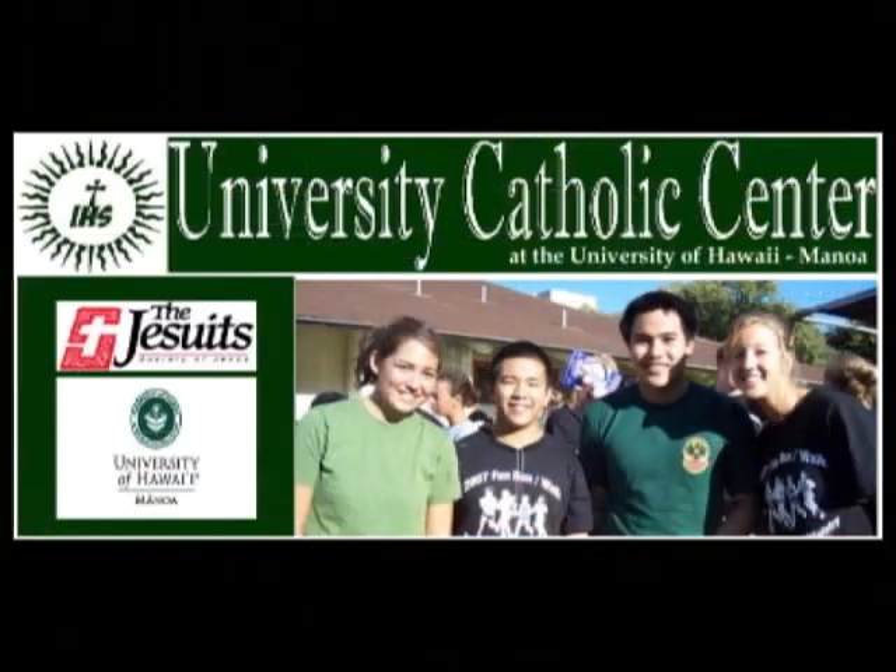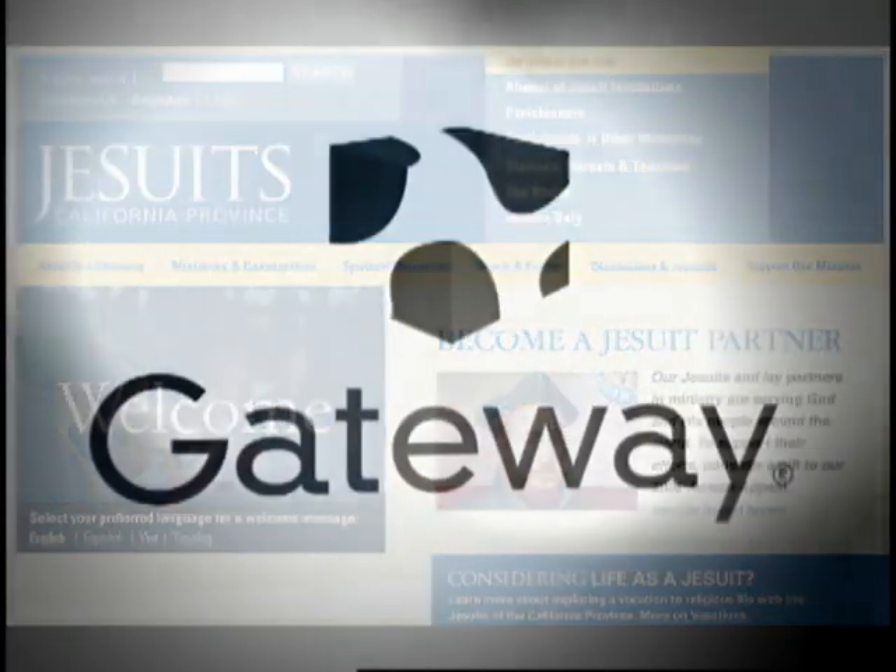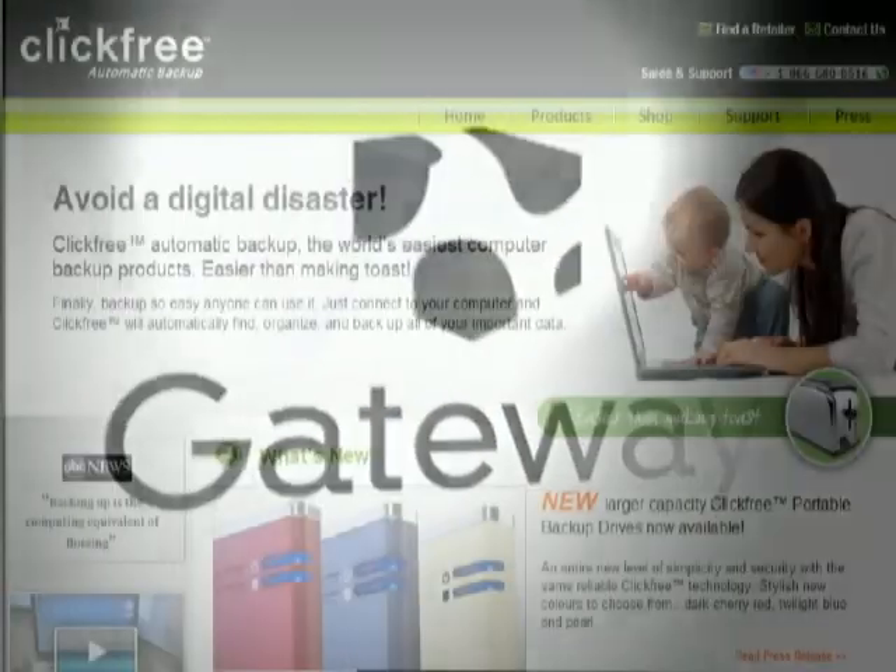We'd like to thank our production sponsors: the University Catholic Center, the California Province of the Society of Jesus, Gateway, and ClickFree.